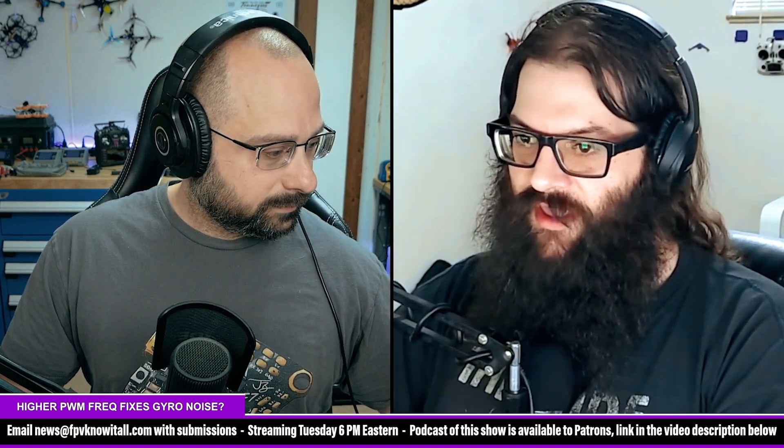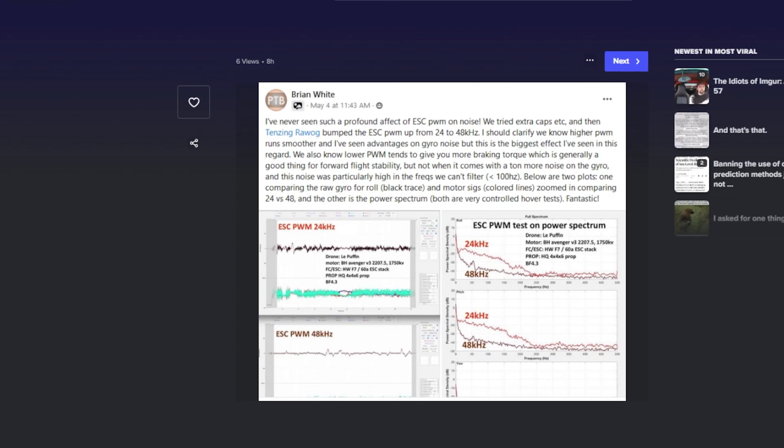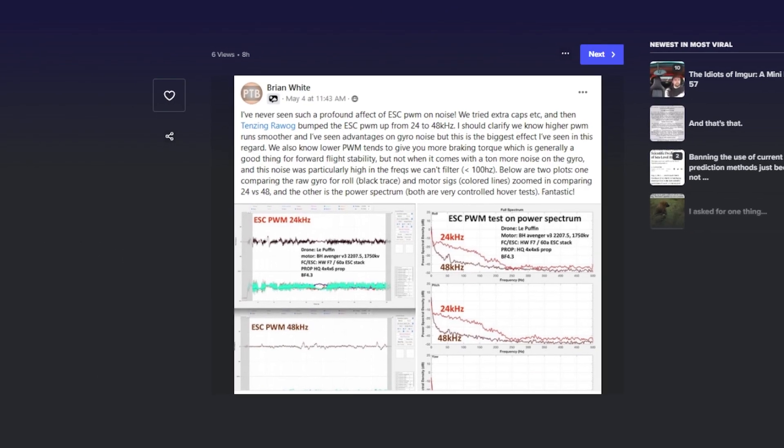Brian White has some data that you might be interested in. Basically, he was doing some testing and realized he was getting a lot better noise on his quad — his gyro noise — when he was running a higher PWM. This is something I've heard on and off without very clear testing to show. He did some clear testing on some setups. He did this on a 7-inch with a different setup and it was not as clear, almost the same. But on some setups, he's finding that just changing PWM from 24 to 48 is — you can see how significant of an effect that has.